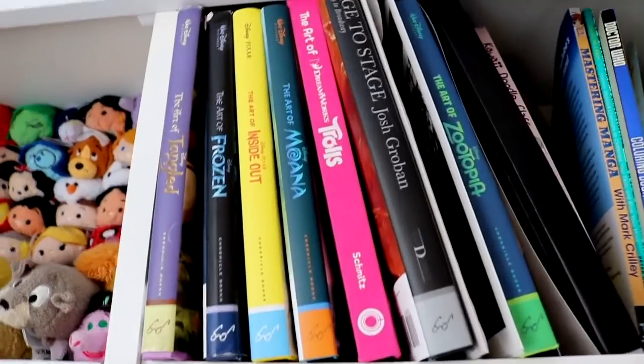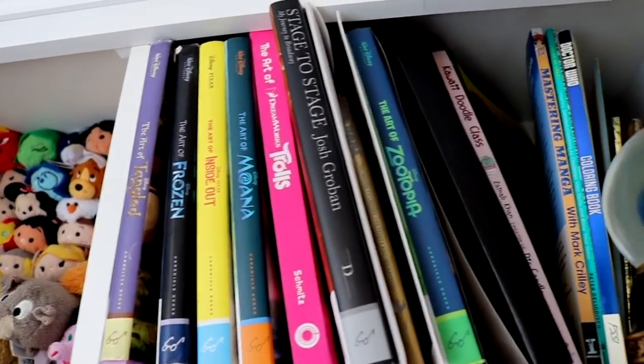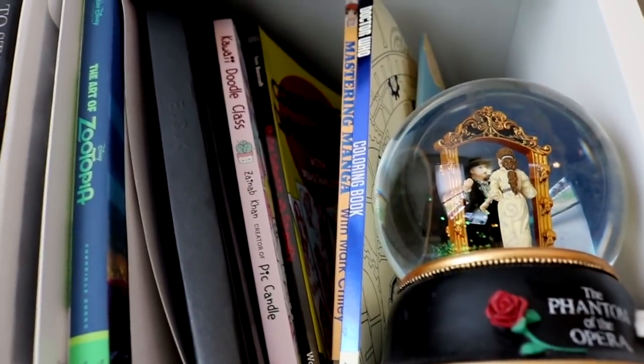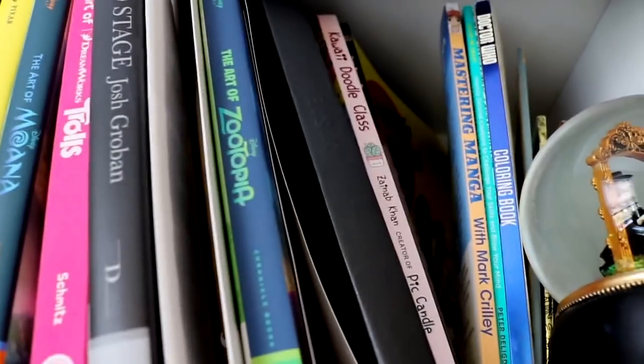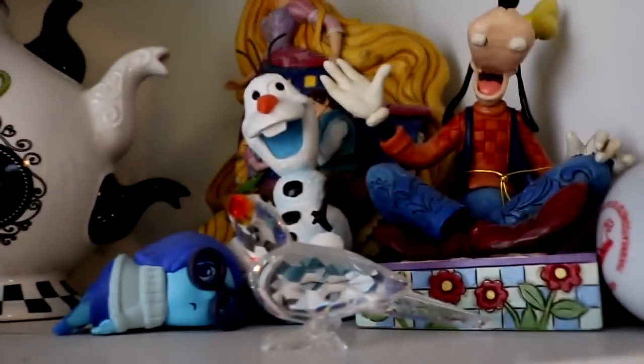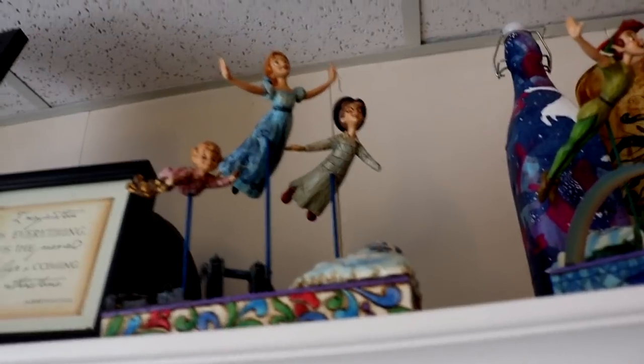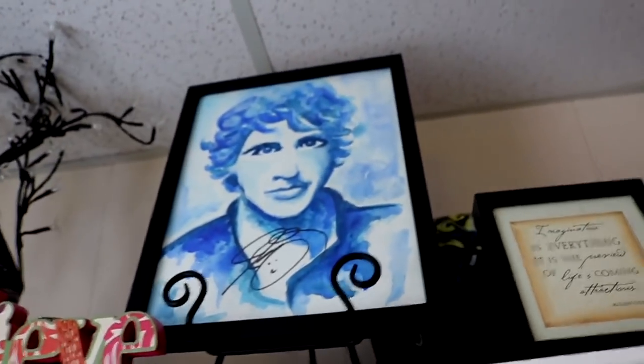I have my library of inspirational books — books I use to find inspiration, a couple of which are coloring books. The only Swarovski crystal I own is a little parrot. Up here I've got some Jim Shore collectibles. I'm a huge collector of anything Peter Pan, so I've got this Peter Pan, that Peter Pan, and the Darlings.